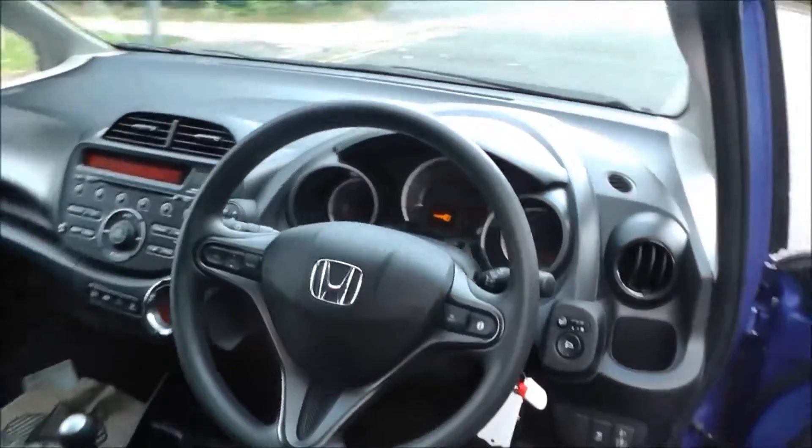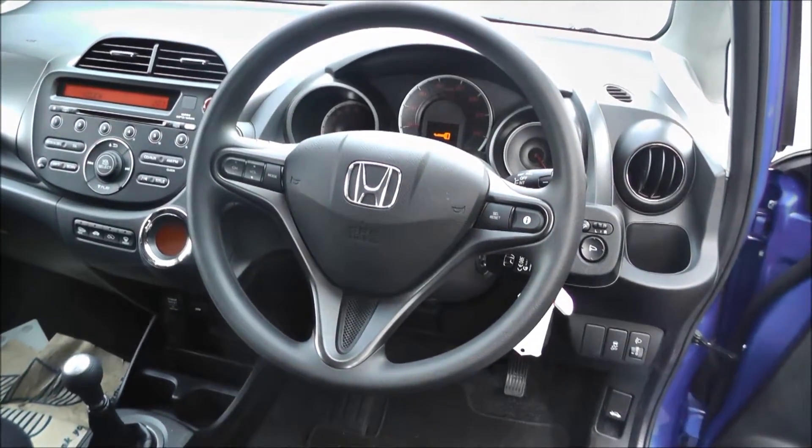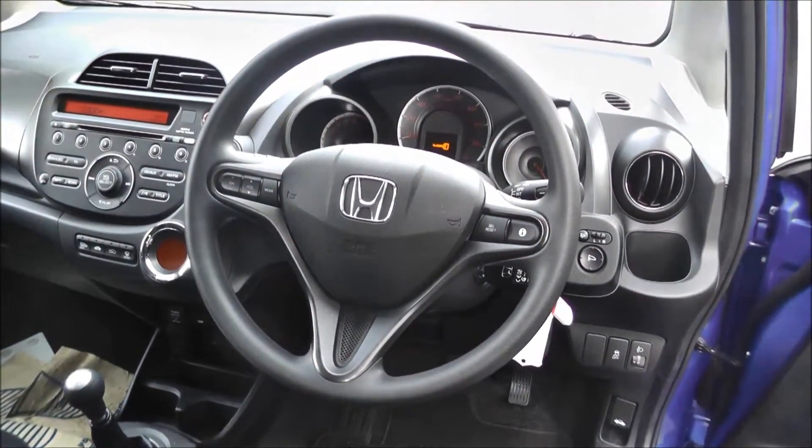This vehicle comes equipped with air conditioning, climate control, CD player with radio, trip computer, power mirrors, and fog lights.